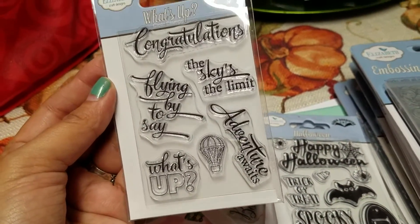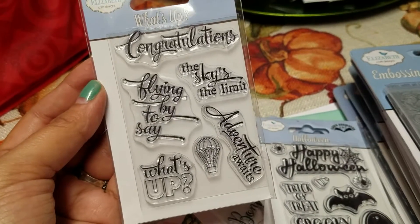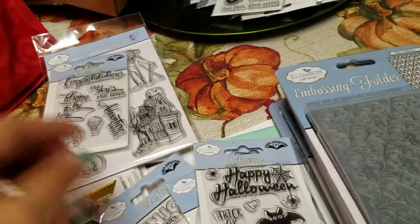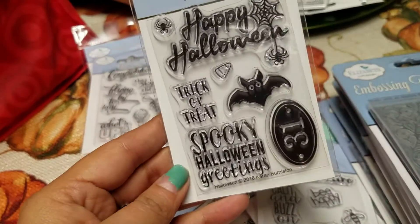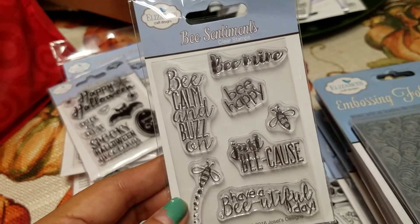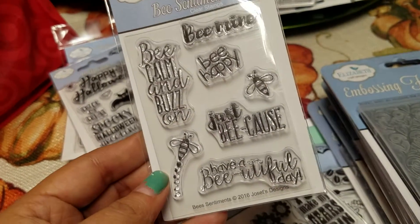And then this one, it says fly by to say what's up. And then the little air balloon, the sky's the limit. Then this Halloween one, spooky Halloween greetings, trick or treat, 31. And then this one, it says be calm and buzz on just because.